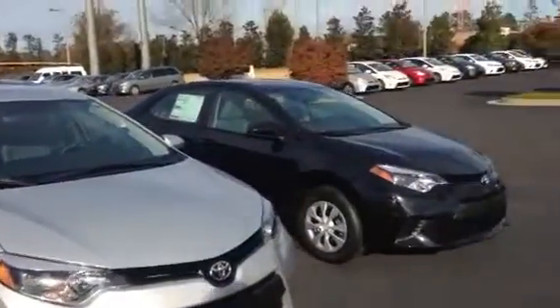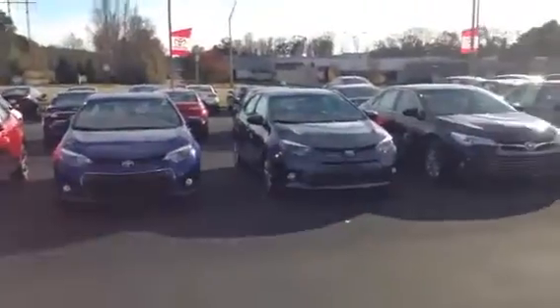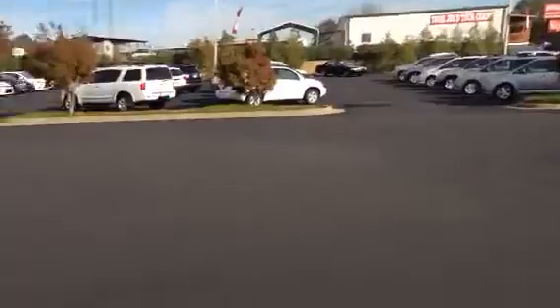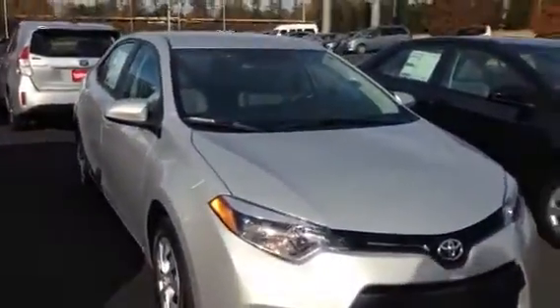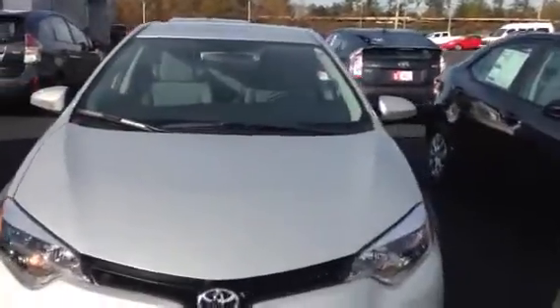This is a 2016 Toyota Corolla L. As you can see, we keep a great selection of them here at LaGrange Toyota — got two rows of them here, just about any color, any style you're looking for. All of our cars come with a two-year, 25,000 miles complimentary maintenance and tires for life. We're the only dealer that does tires for life here at LaGrange Toyota.